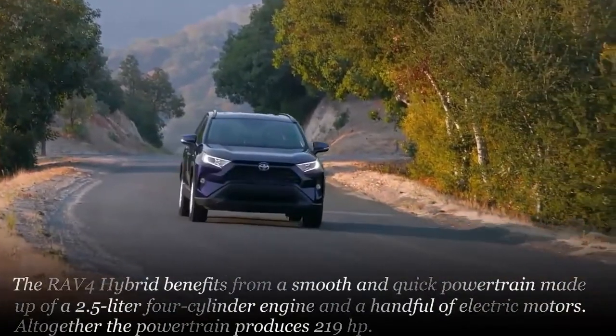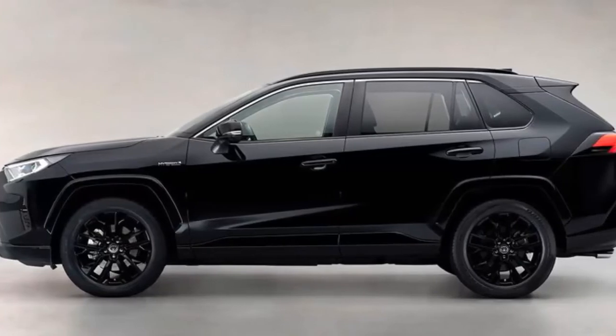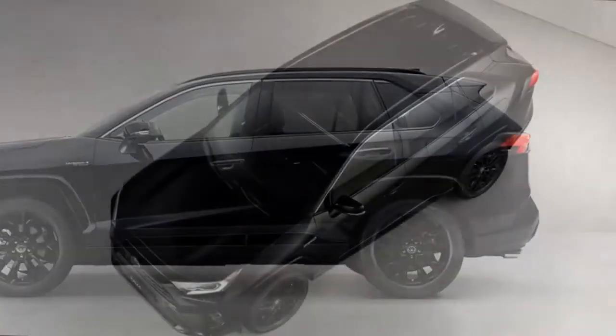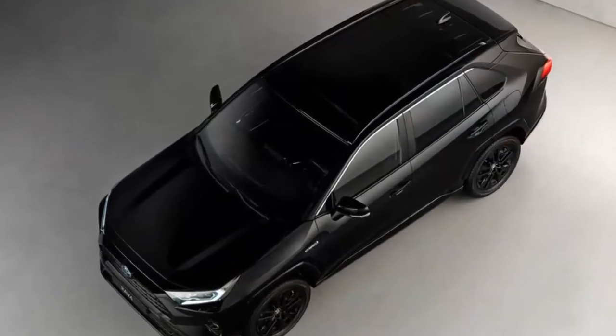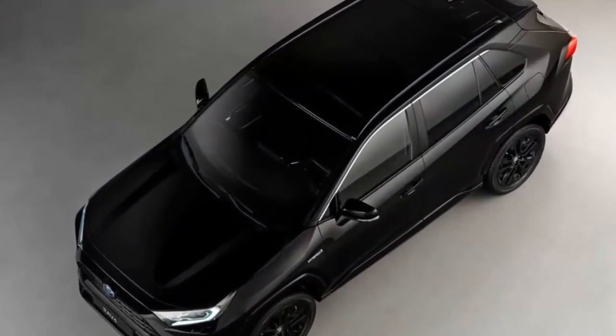If the RAV4 Hybrid isn't your speed, then maybe one of Toyota's darkened Nightshade editions of its other models appeals to your tastes. The trim is offered on the likes of the Camry, Corolla, 4Runner, Sienna, Tacoma, Sequoia, and Tundra.